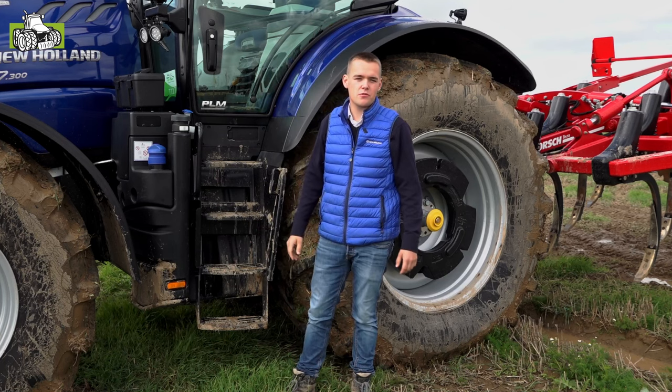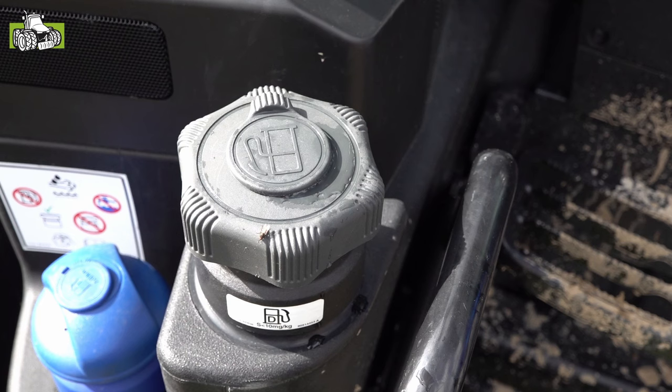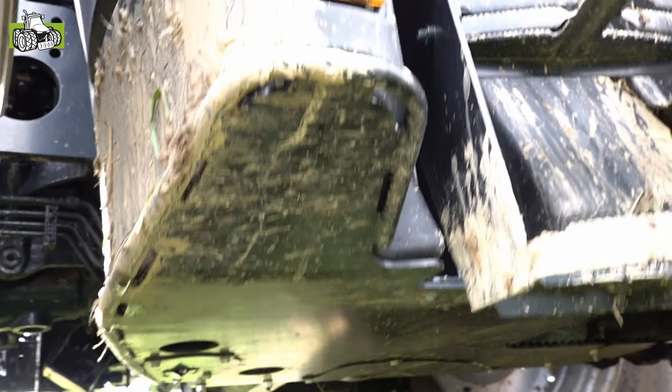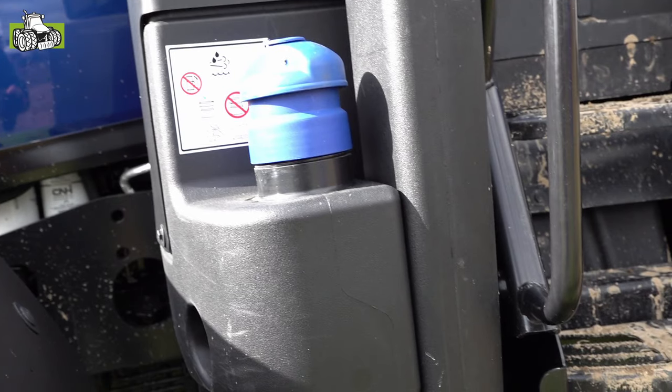Standaard op ons longwheelbase-gamma hebben we ook een grotere brandstoftank. Nu kunnen we tot 465 liter in het veld meenemen. Standaard, met die grote brandstoftank, heb je ook een beschermplaat van onder, zodat de brandstoftank nooit kan beschadigd worden als de omstandigheden niet optimaal zijn.